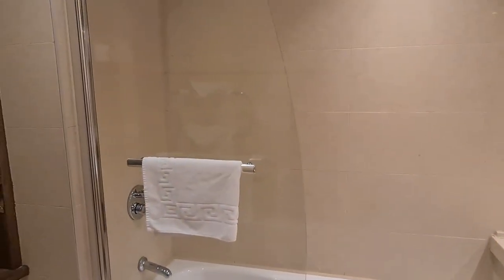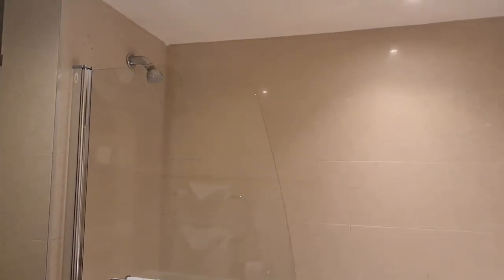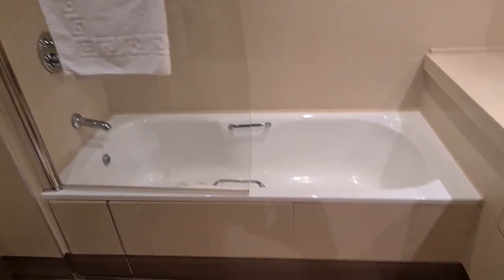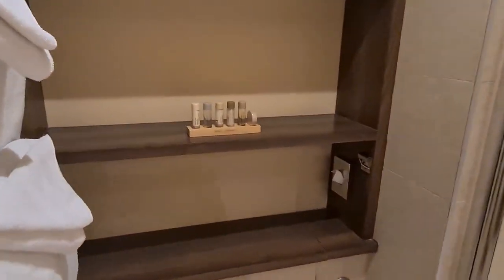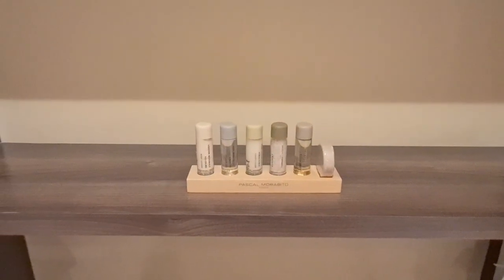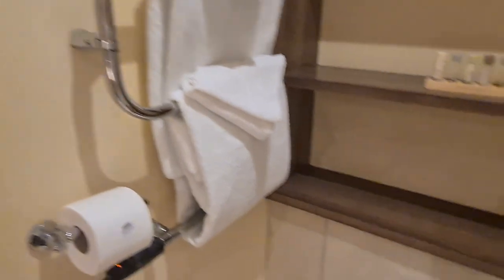They have actually upgraded us tonight to a deluxe room. So you've got your shower, your bath. It was a complimentary upgrade, which was a nice touch. Pascal Morabito toiletries — quite a nice selection there. Plenty of towels.